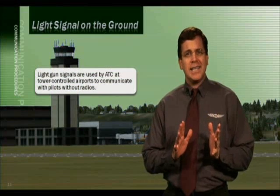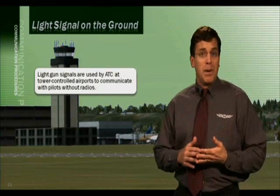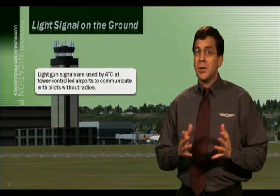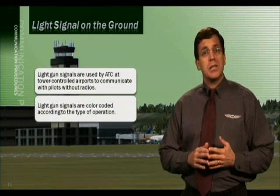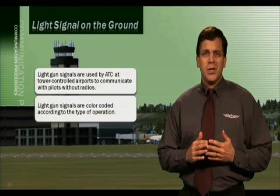Light gun signals are used by ATC at tower-controlled airports to communicate with pilots who have had radio equipment failure, or those aircraft that don't have radios at all. The light gun signals are color coded and provide you with different directions depending on ground or airborne operation.